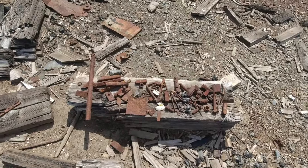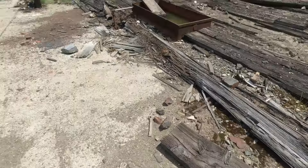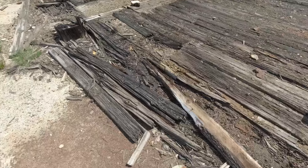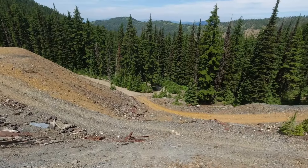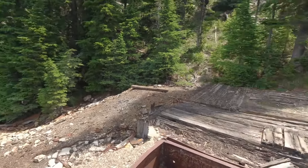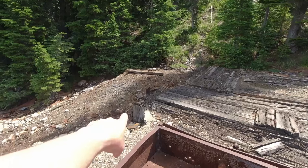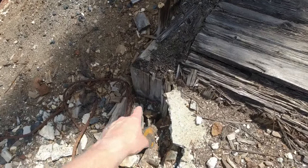Somebody put a bunch of old bolts and stuff. Old water troughs — still have the piping in there. Look at all the rubble, look at all the metal. All this — you can tell the concrete was reinforced with those huge timbers. Look at that one on the corner. That is some big old timber right there.